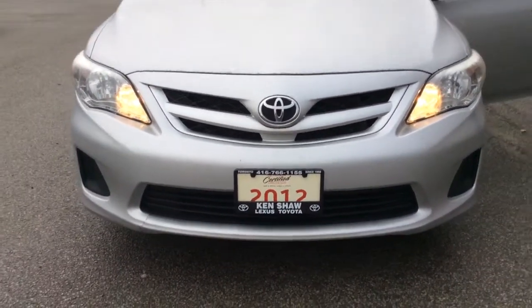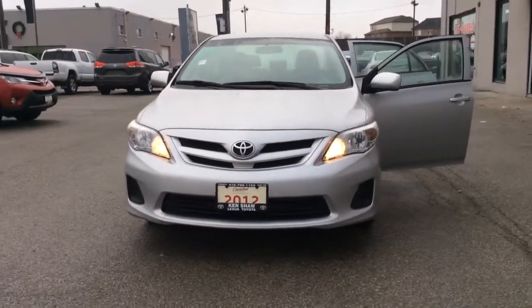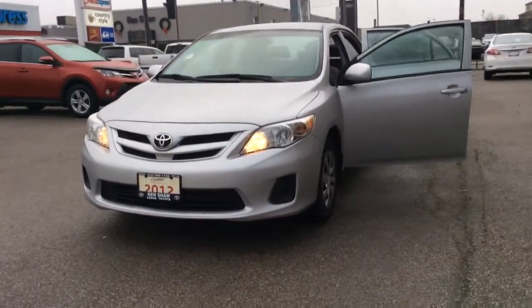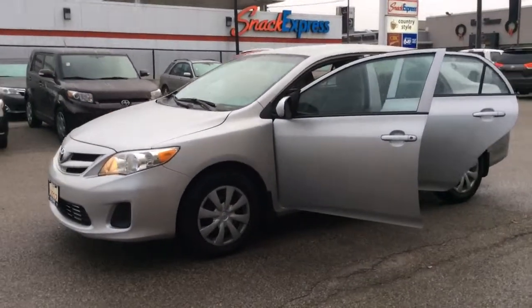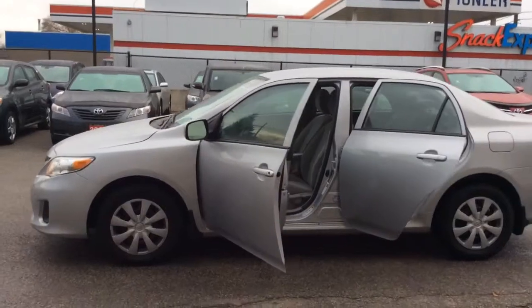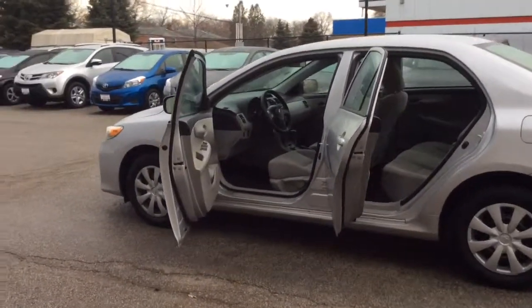Hi Ryan, it's Shannon at Ken Shaw Toyota and I'm going to give you a tour of the 2012 Toyota Corolla that you're interested in. So let's go! This Corolla is in really good condition both inside and out. I'm going to start our tour by taking a look up front.